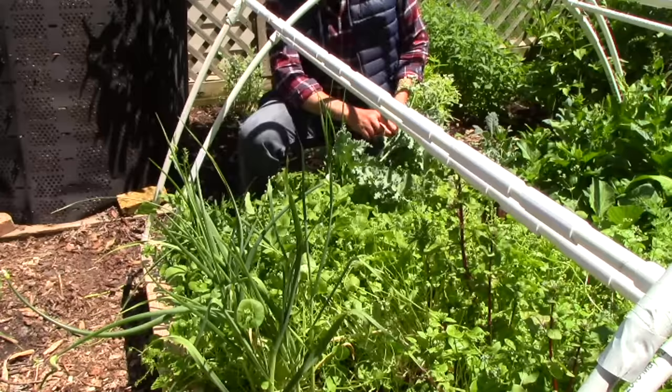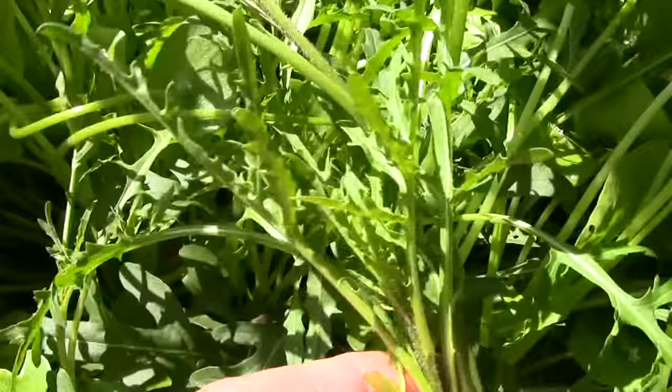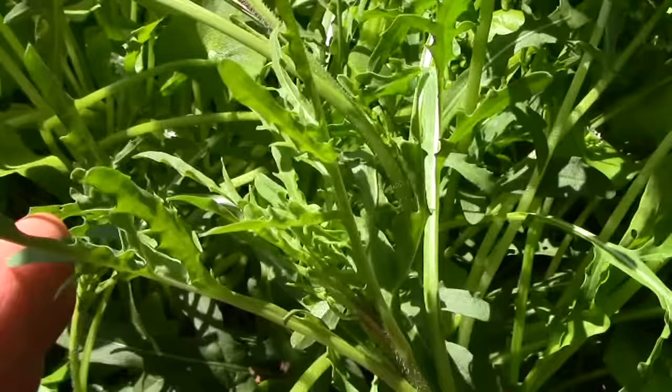Now let's take a look at our perennial Silveta arugula. Here in the corner of the bed we have our perennial Silveta arugula. It's currently being crowded out by a lot of other plants, but it should do fine. Between our perennial arugula and our annual self-sown arugula, we get all the arugula we need without ever having to plant it.